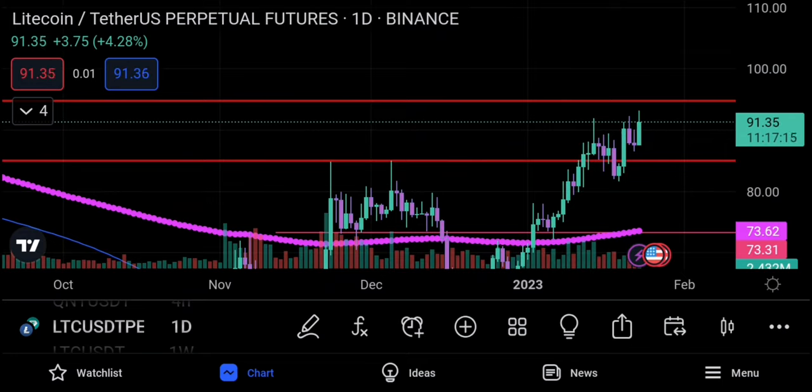You need to know that Bitcoin's Hash Ribbon indicator has given a buy signal, and that is usually a very bullish sign. Throughout Bitcoin's history it has triggered maybe 11 or 12 times. Sometimes we do get a failure of that signal, but most of the time we get a significant run-up when we get a Hash Ribbon buy signal on Bitcoin.